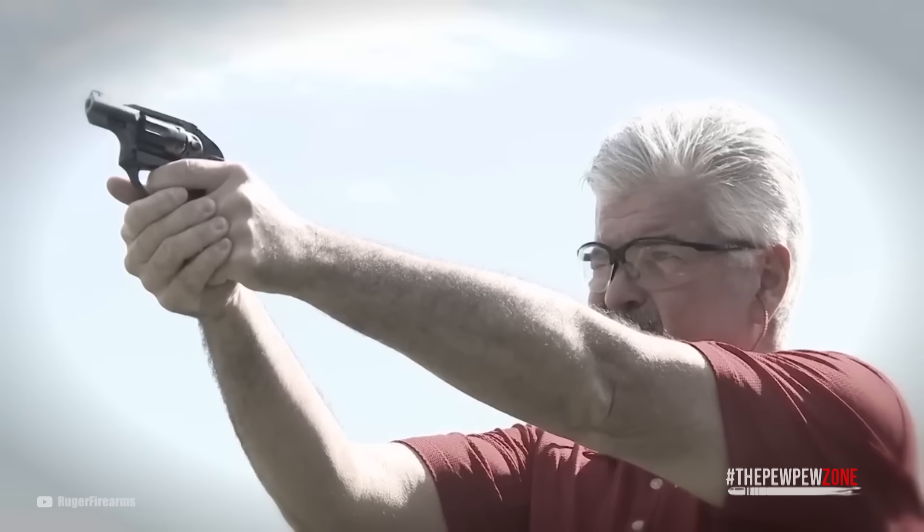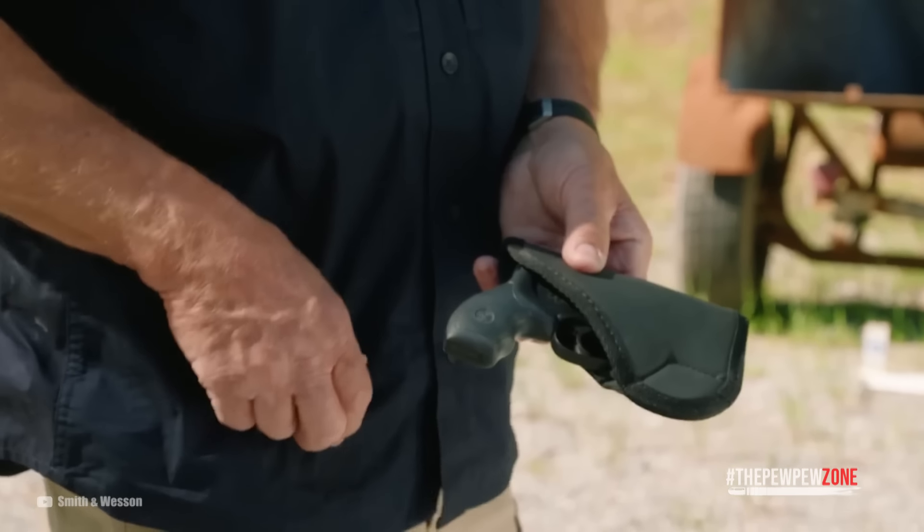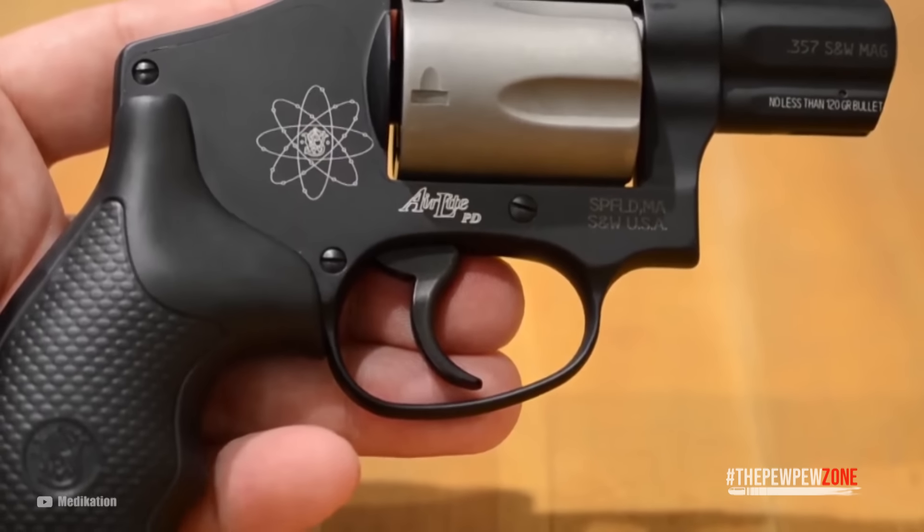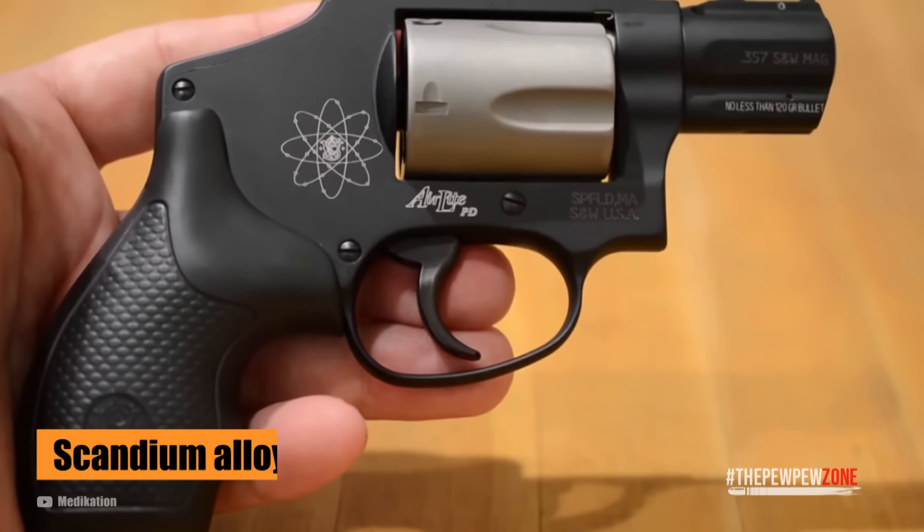Number 8: Smith & Wesson Model 340PD. We've talked about the Model 340PD in several of our videos, and we often say we don't recommend it because shooting full-power .357 Magnum loads in it is not a pleasant experience — not to mention it'll very likely result in you developing a flinch. But it's a snub-nose and Smith & Wesson is a reputable company, which is why it made the list. The Model 340PD is a compact and ultra-lightweight snub-nose revolver designed specifically to be carried a lot and shot a little, built on a lightweight frame using Smith & Wesson's patented scandium alloy process.